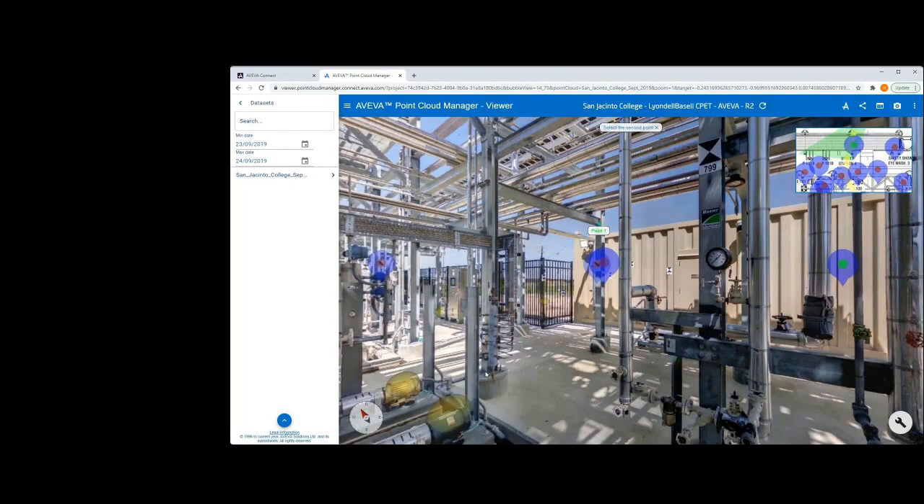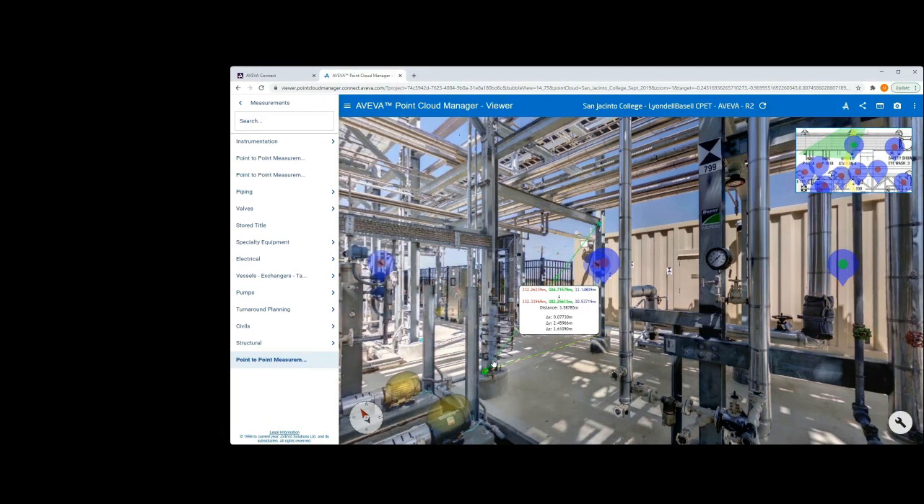Once a user has identified the area they would like to view, a measurement can be taken directly within the 3D space. Unlike others who use photogrammetry software, Aviva locks in coordinates, thereby allowing highly accurate measurements between tie-in points within millimeters. These measurements can be categorized and stored within the project for others to use in the future.